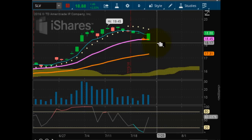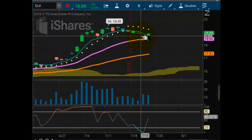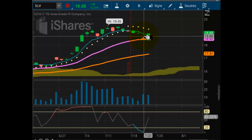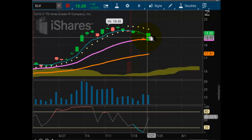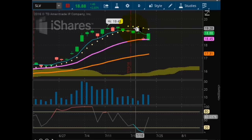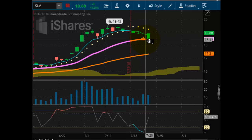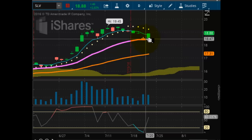Turning our attention to SLV, now looking at silver. You can see a nice fill of the gap here too, except we didn't take out the prior resistance of the gap. We needed to get above 19.02. Today we hit 18.90 and we did close near the highs of the session. This one is closer to pulse-waving, which will be great to get us out of the negative pulse-wave situation, testing that trend line support right here at the 18.45 level.